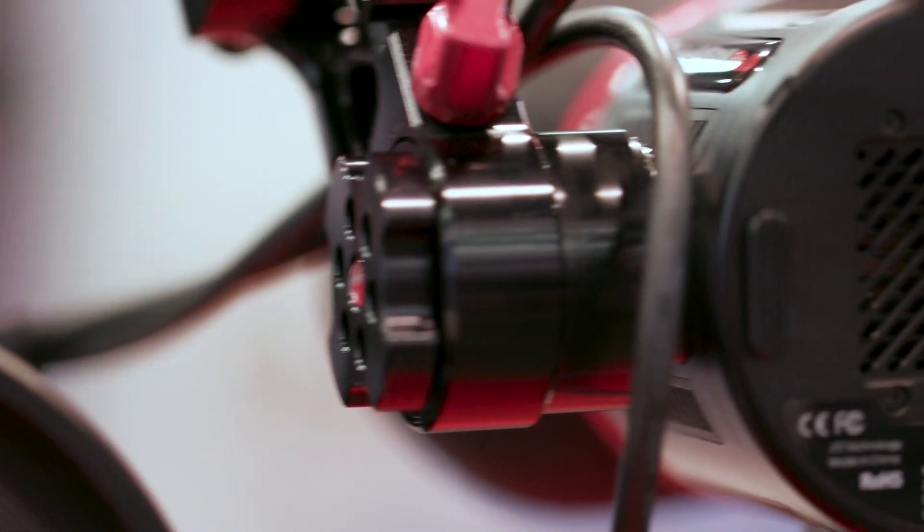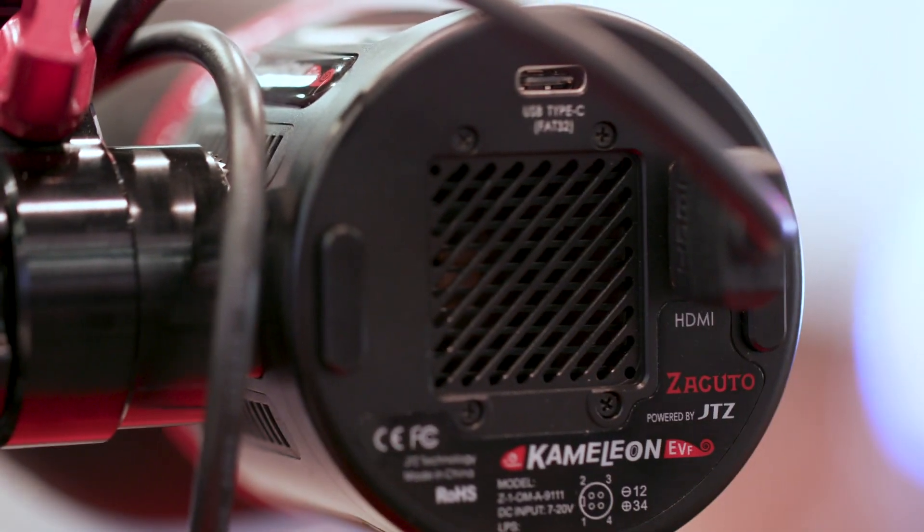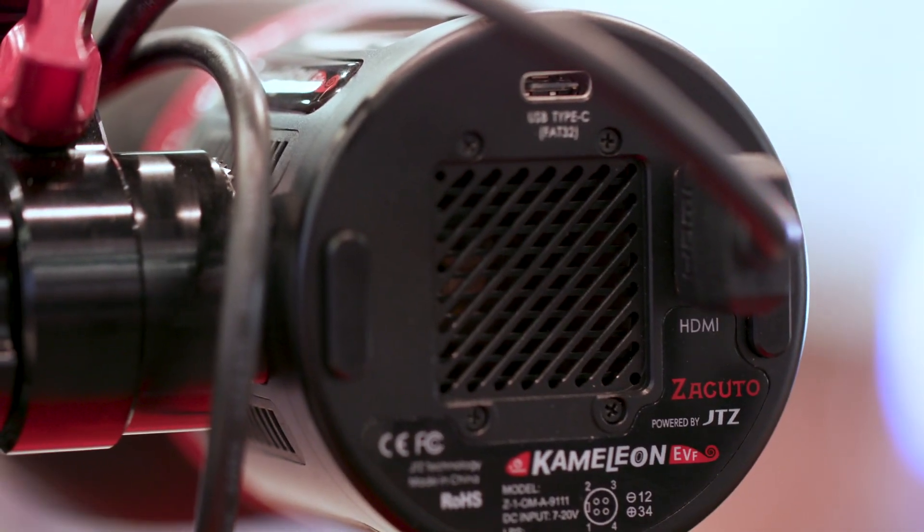If you have a camera that doesn't do a down-converted 4K signal and only outputs 4K, then you want to look at the Chameleon because you can take that 4K in and it works for you. If you're working with 3D LUTs and that's important to you, the Chameleon will do 3D LUTs. It's really just a question of seeing which features you need and what's going to work in your specific system, and then that's where you make your decision.